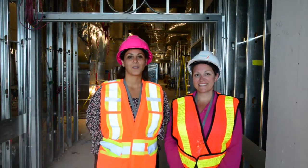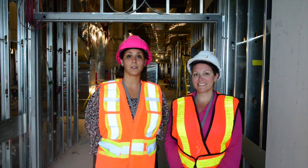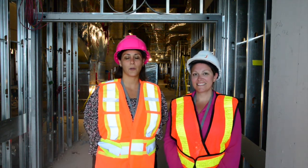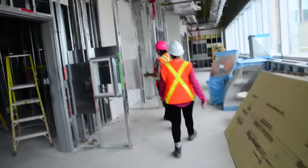Number five, surgical instruments will be transported through separate, dedicated, clean, and soiled corridors and elevators. This new feature meets infection prevention and control standards.